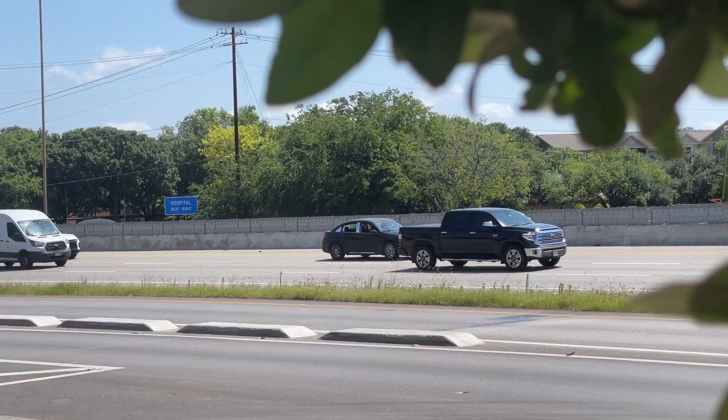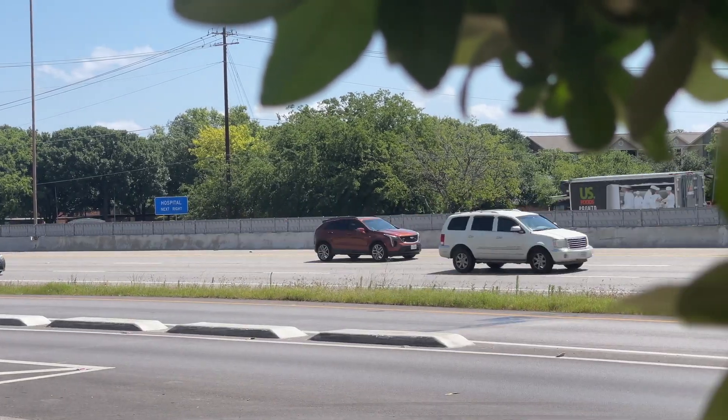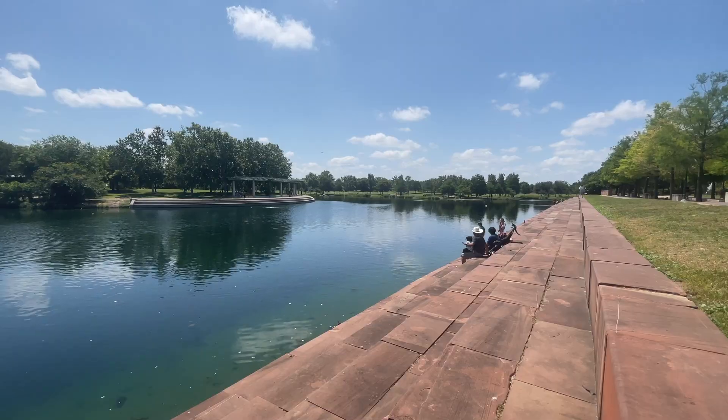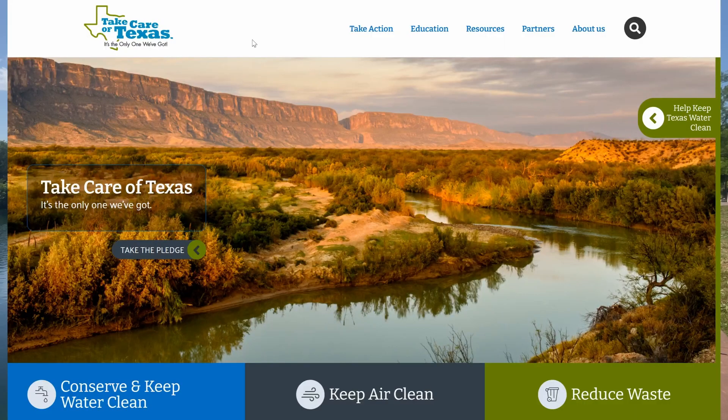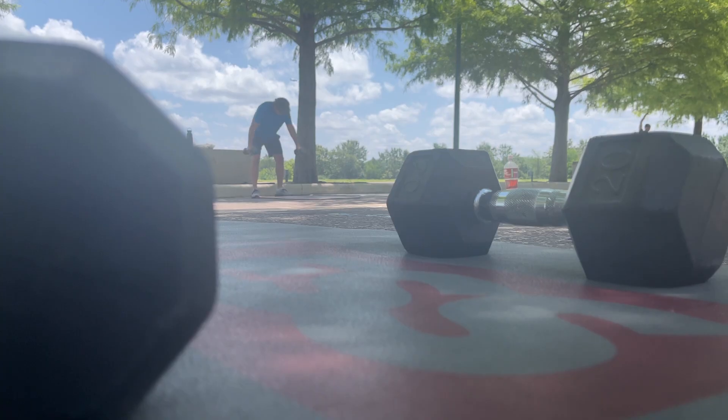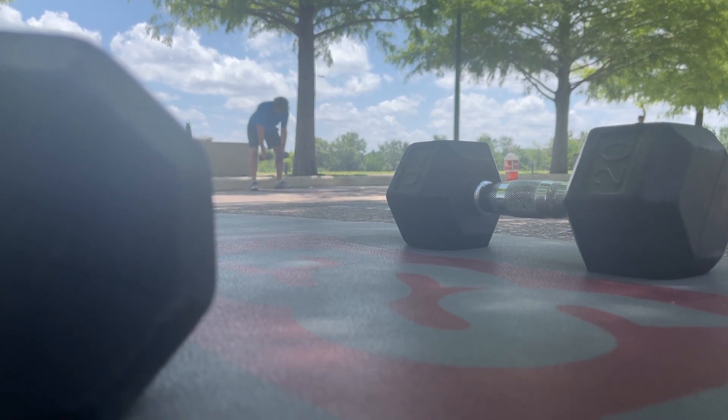TCEQ recommends anything you can do to spend less time driving and idling will help keep emissions down. Our takecare of texas.org website gives helpful tips and ways that they can do their part. In Austin, Chicago Windler, CBS Austin News.